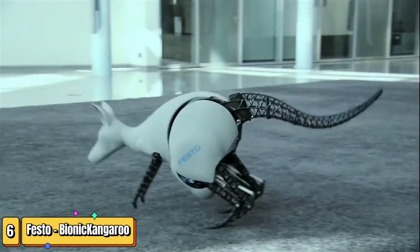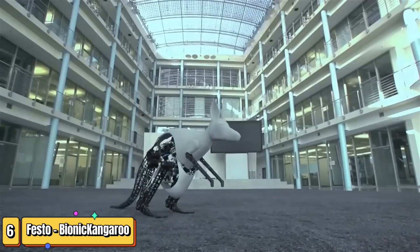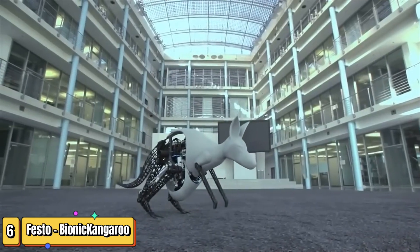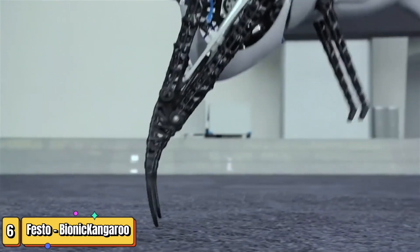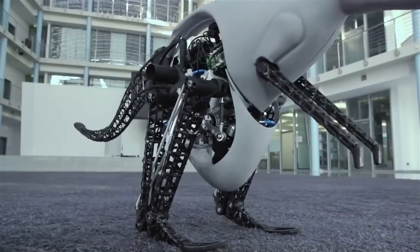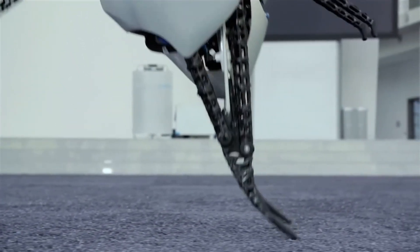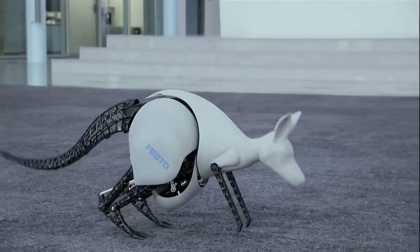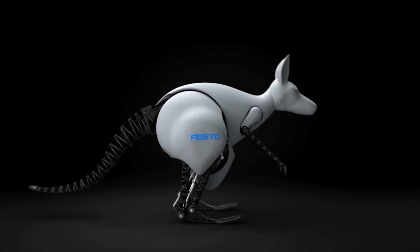If you're a tech enthusiast fascinated by robotics, the Bionic Kangaroo is something you can't miss. Meet the Bionic Kangaroo, a marvel of modern engineering developed by Festo. This isn't just any robot — it mimics the dynamic and efficient jumping technique of a real kangaroo. Standing at one meter tall and weighing just seven kilograms, this compact powerhouse can jump 0.8 meters horizontally and 0.4 meters vertically.